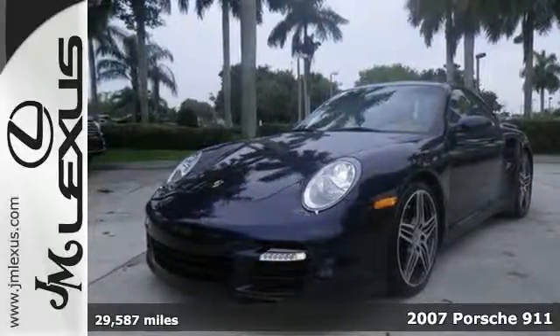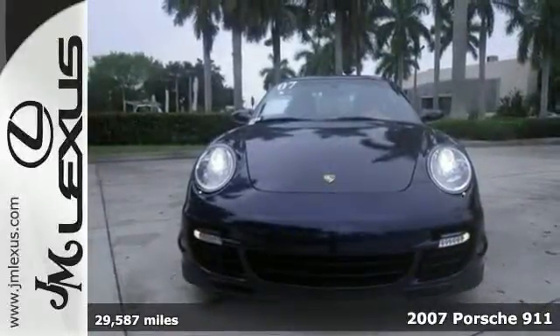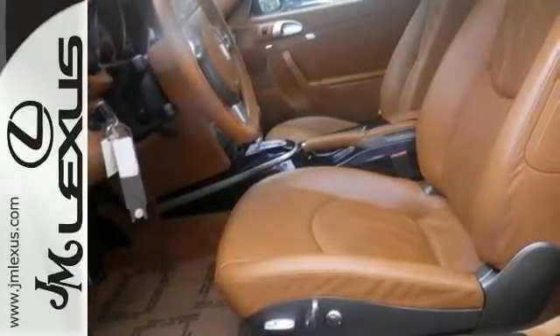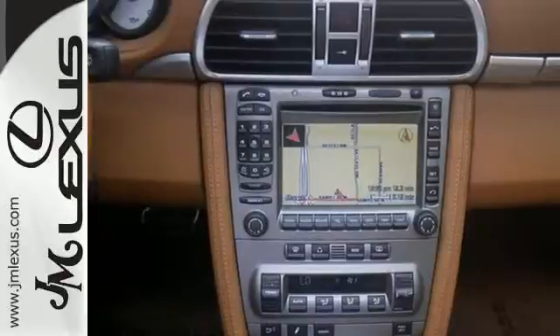Here's a 2007 Porsche 911 with a clean Carfax. This stunning turbocharged all-wheel drive coupe offers a navigation system, climate control, heated windshield washer jets, and a sunroof. The backup camera, xenon headlights, Bluetooth, rear spoiler, and red brake calipers make it a solid choice.